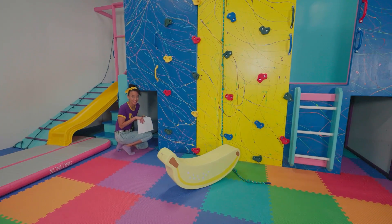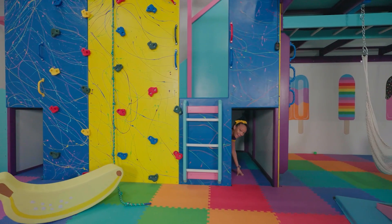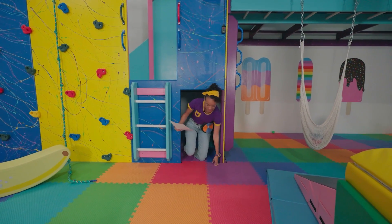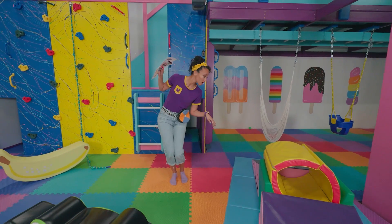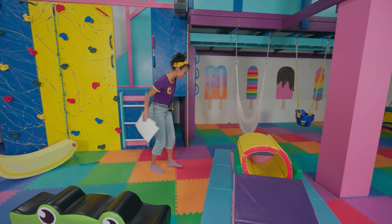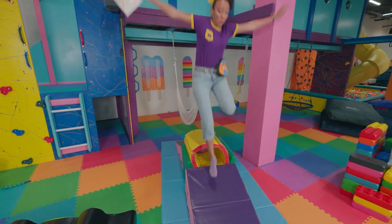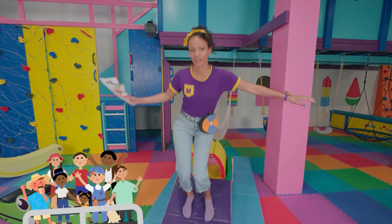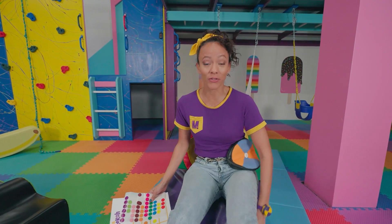I wonder what's in here! See you on the other side! Hello! More colors! Bounce, bounce, bounce! Whoa! This looks fun! It's kind of like a little slide! And hey, there's some more colors here! Maybe we can fill up the chart a little bit!